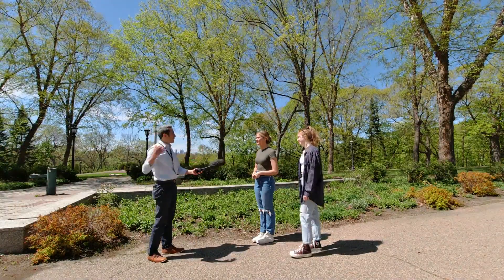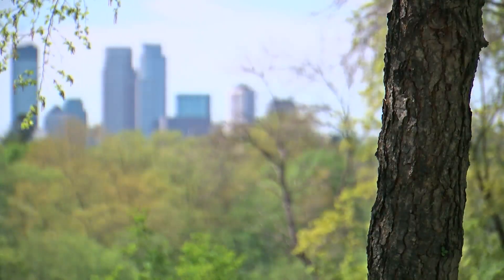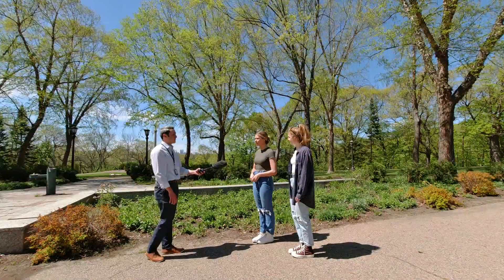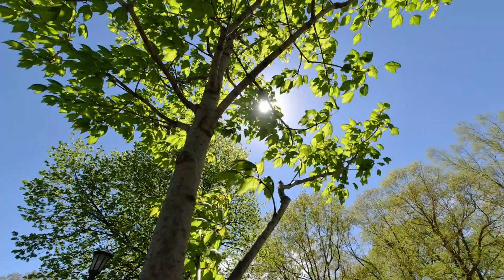How would you describe what the walk looks like today compared to two weeks ago? It's so much more green and everything's blooming. From the edge of the Mississippi River to parks and yards — it's crazy, the difference. Another sign that spring has sprung hangs from above like a colorful canopy.